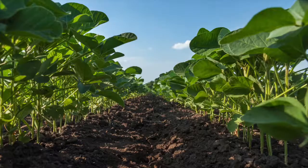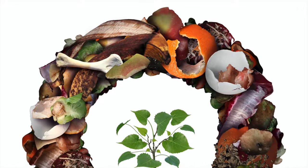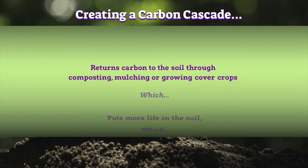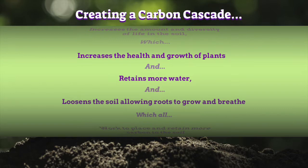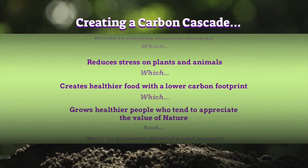The more we encourage life, the more diverse life forms use carbon and then pass it on in a virtuous cycle called a carbon cascade. Creating a carbon cascade returns carbon to the soil through composting, mulching, or growing cover crops, which puts more life in the soil, which increases the amount and diversity of life in the soil, which increases the health and growth of plants, retains more water, and loosens the soil allowing roots to grow and breathe. This works to place and retain more carbon in the soil, reversing climate change, reducing stress on plants and animals, and creating healthier food with a lower carbon footprint.